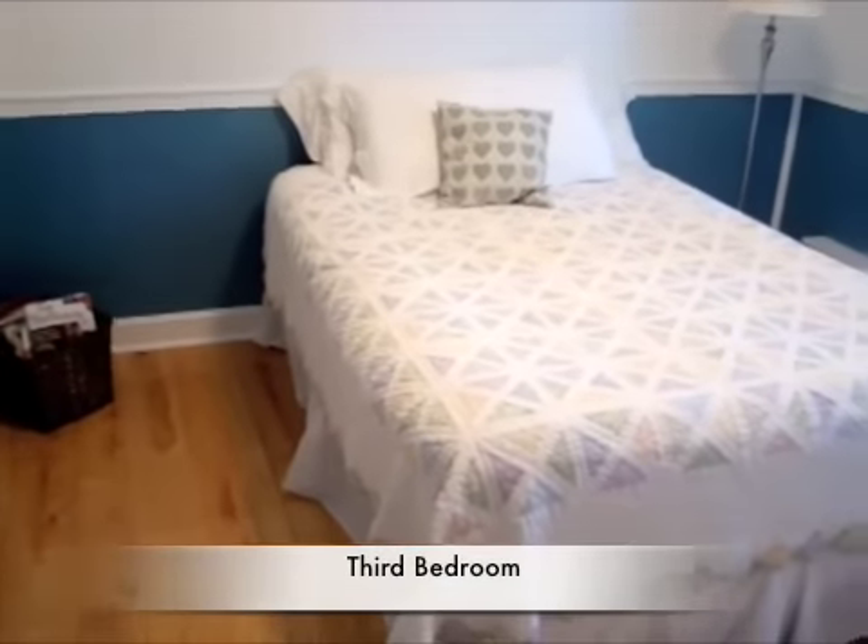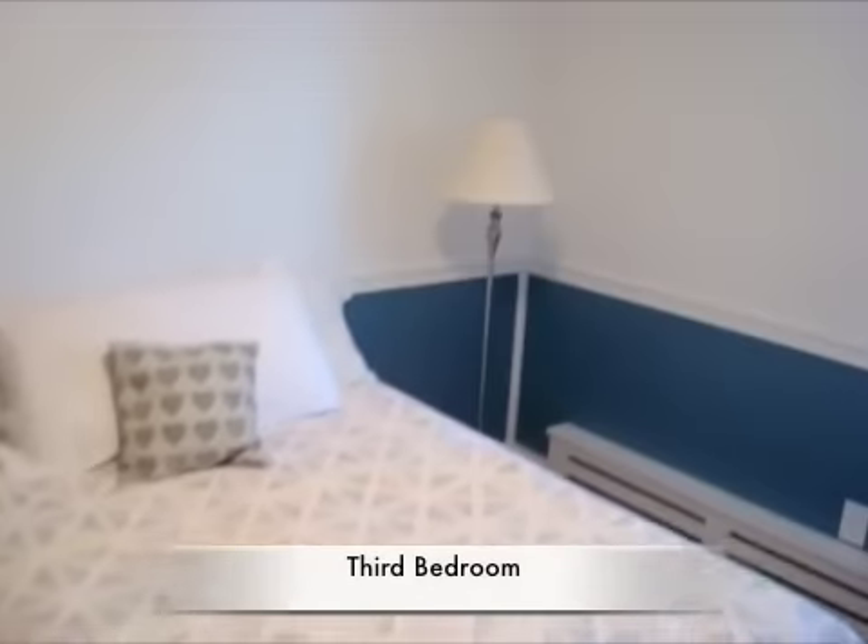Bedroom three also has hardwood flooring, and has also been recently painted.